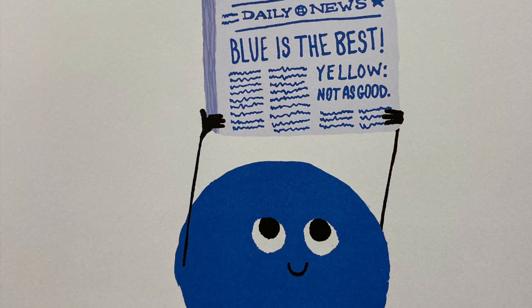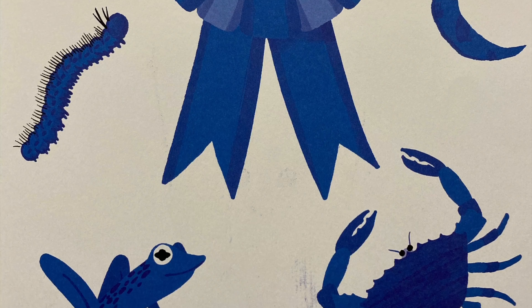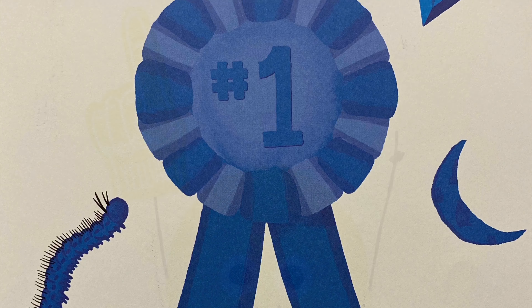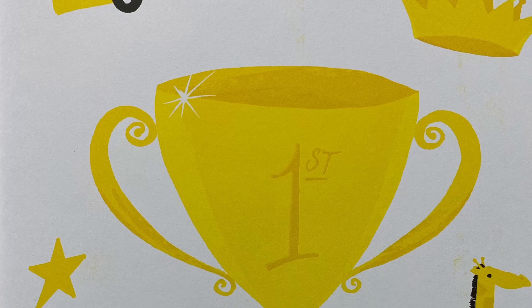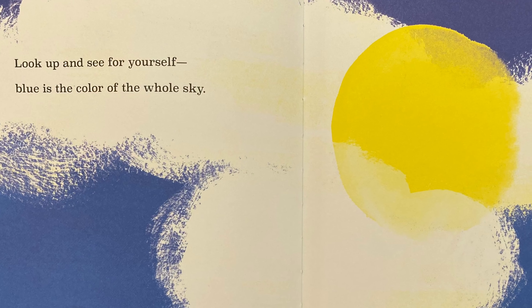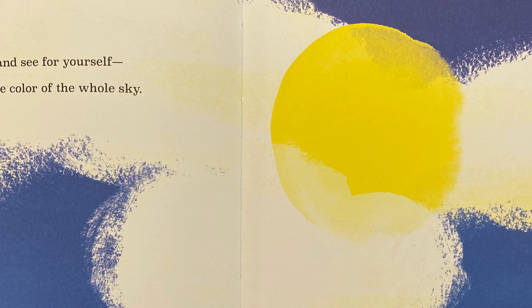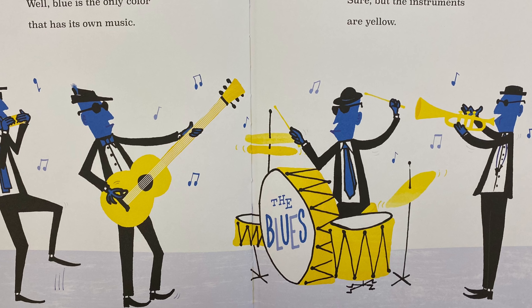Have you heard the news? Blue is the best color. It's the color of crabs and the moon and first-place blue ribbons. Nice try, but everyone knows that yellow is the best color. It's the color of school buses and giraffes and daisies. Look up and see for yourself. Blue is the color of the whole sky. That's funny. All I see is a bright yellow sun. Well, blue is the only color that has its own music.